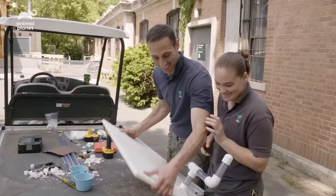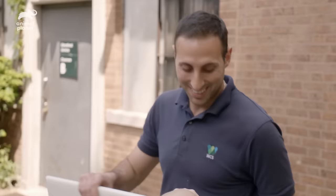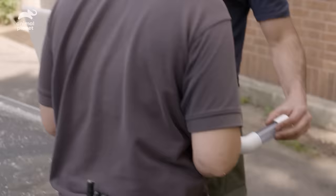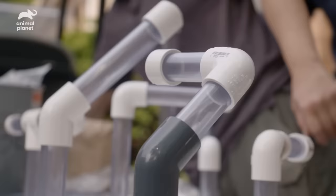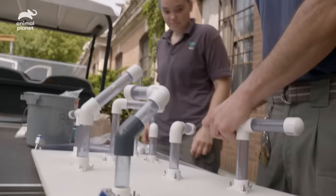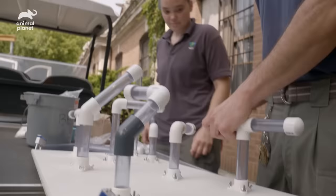Essentially, the tubes are going to mimic the cavities that you'll find in termite mounds. We can load this up with treats. Her tongue can make that 90-degree turn — it's 18 to 24 inches long. This will actually showcase her total length and her ability to make turns with that tongue. That looks really cool. I think she'll like it.